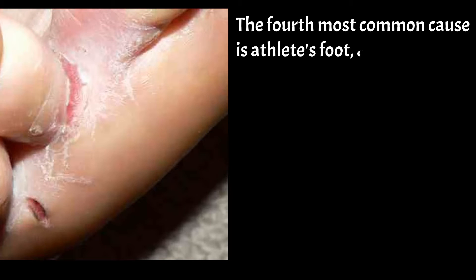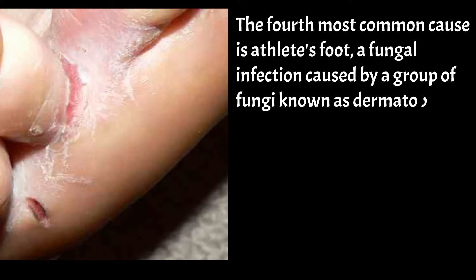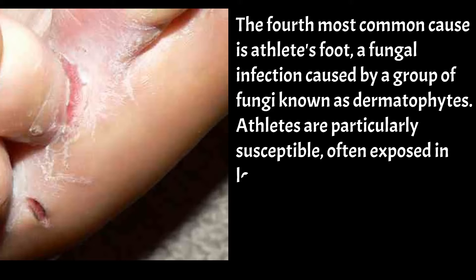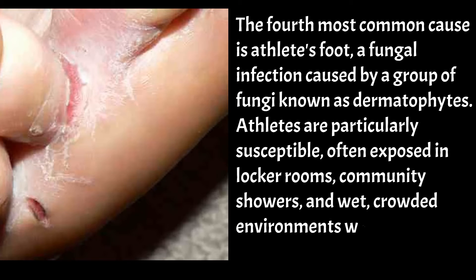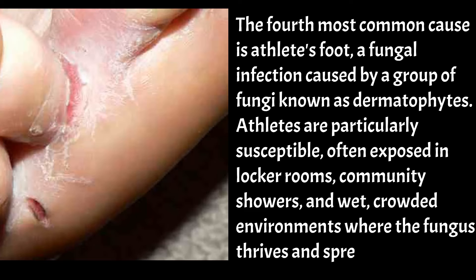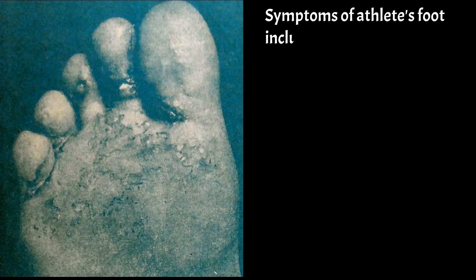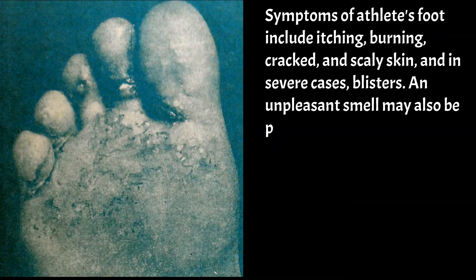The fourth most common cause is athlete's foot, a fungal infection caused by a group of fungi known as dermatophytes. Athletes are particularly susceptible, often exposed in locker rooms, community showers, and wet, crowded environments where the fungus thrives and spreads easily. Symptoms of athlete's foot include itching, burning, cracked and scaly skin, and in severe cases, blisters. An unpleasant smell may also be present.